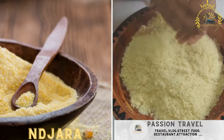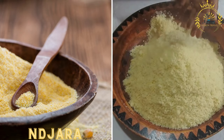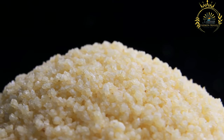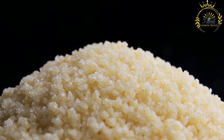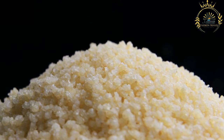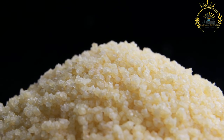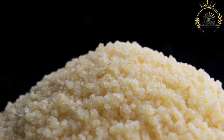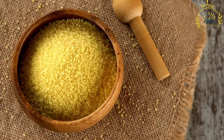Anjara — a porridge-like dish made from cornmeal or millet, cooked with water or milk, and served as a breakfast or snack. Anjara is commonly served in the Central African Republic and other regions with similar culinary traditions. It is typically made with cornmeal or millet flour mixed with water or milk to create a thick and creamy porridge-like consistency.